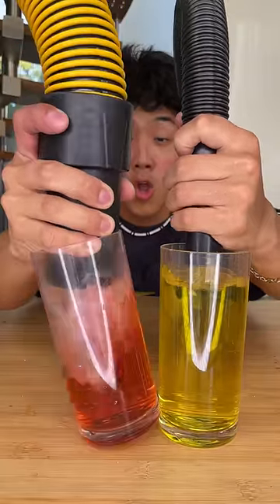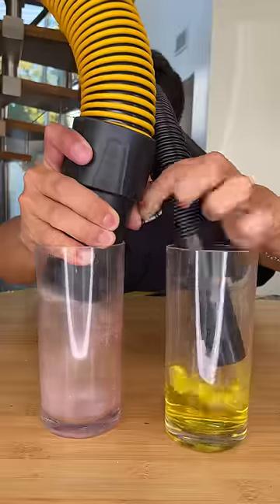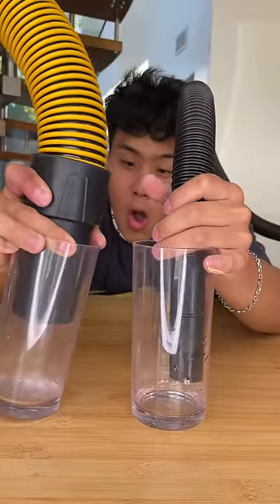Now for the liquid test, you can see the expensive gets a strong start here but can't seem to get the whole tip inside of the cup, and the cheap comes in for the win.